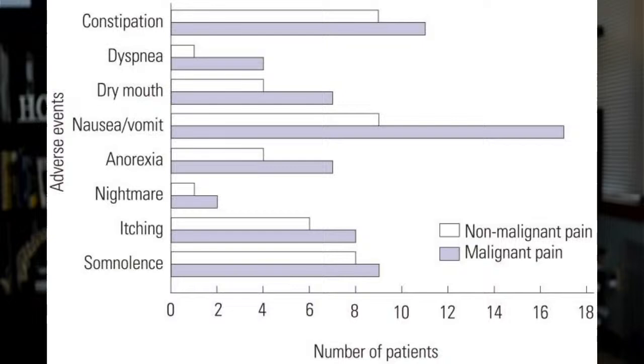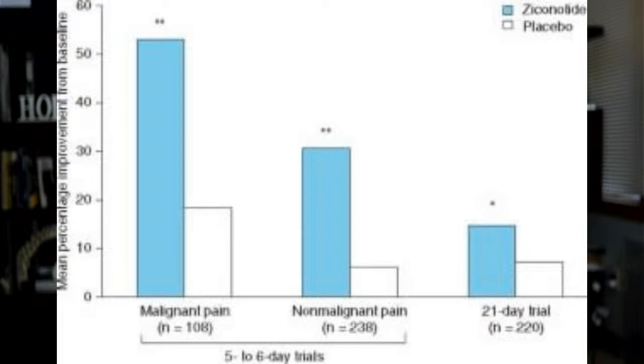Side effect frequency is somewhat higher in cancer patients, who may experience more nausea and constipation as shown in the purple bars. For non-malignant pain, shown in the white bars, there is some constipation and sleepiness, but nowhere near the level seen with opioids. Looking at efficacy data compared to placebo, ziconotide — shown in light blue — demonstrates a major difference in pain improvement. Where a placebo effect might reduce pain by about two points on a ten-point scale, ziconotide can bring pain from a ten down to a four or five, and this is statistically significant across both cancer pain and non-malignant pain.